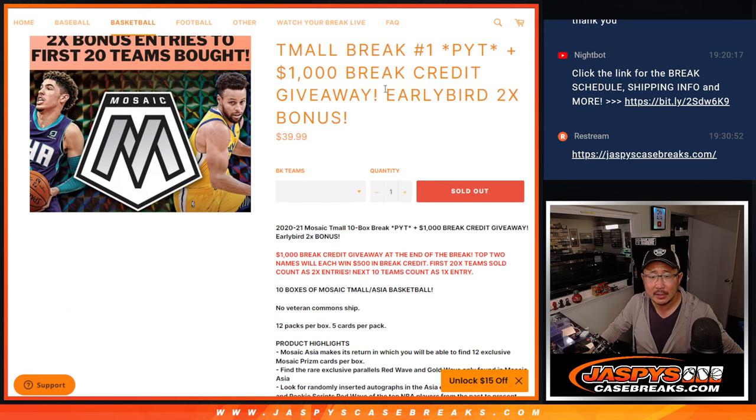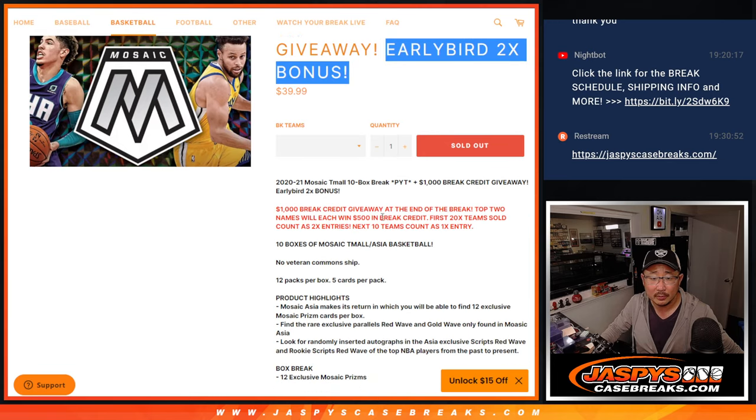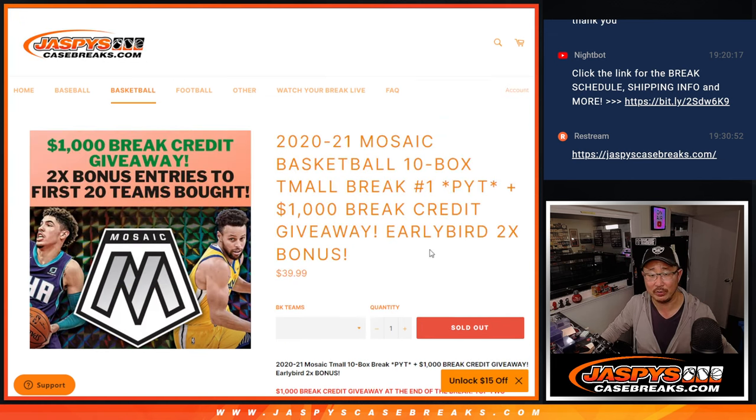I don't know why that says early bird right here — because you win break credit here at the end of the break. Top two names will get that. First 20 teams sold count as double entries and the next 10 will just count as one entry. So that's what the early bird is.